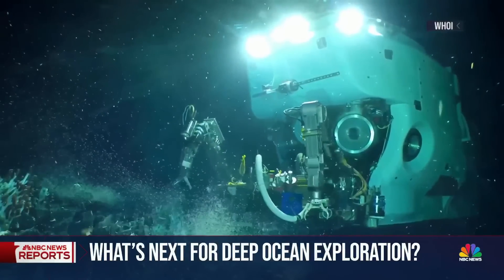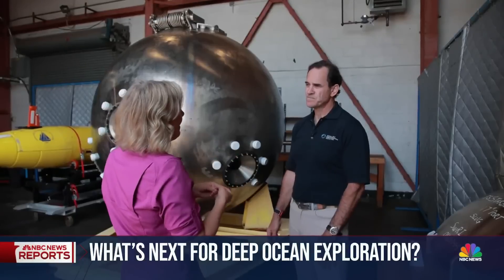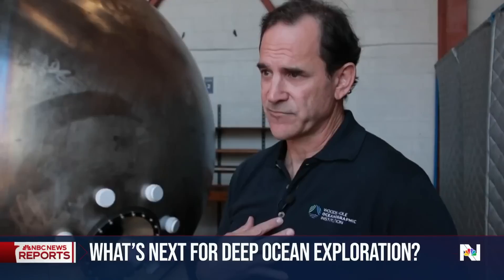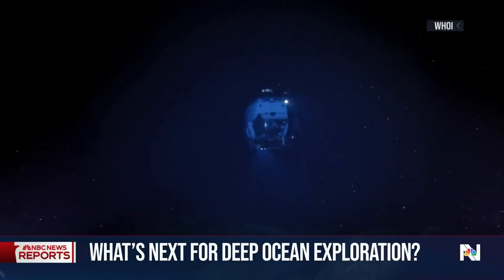The reality is fewer people have gone to the ocean depths than into space. Why do humans need to be at that depth? It really goes to helping us understand our planet. Vital research, they say, must continue safely.